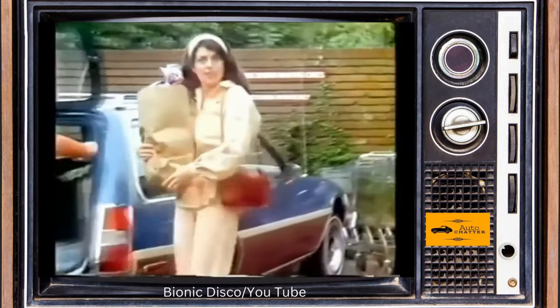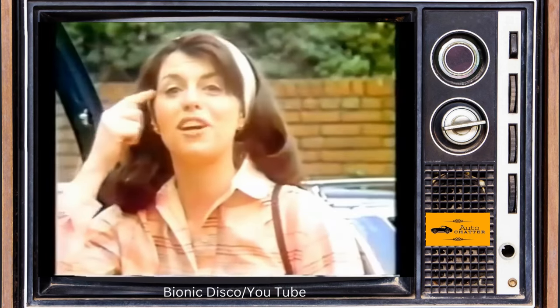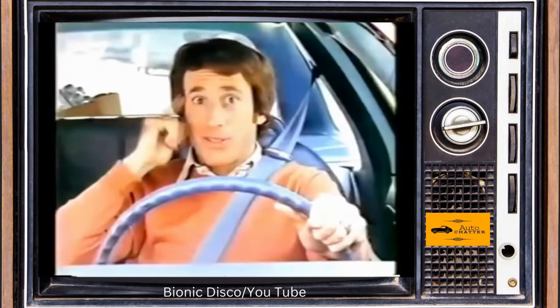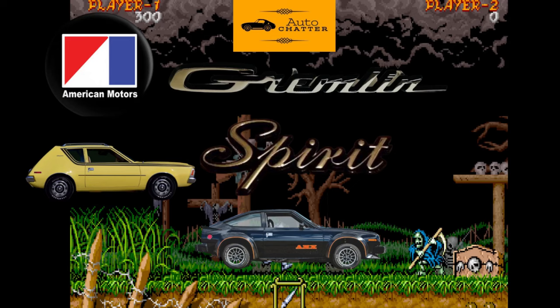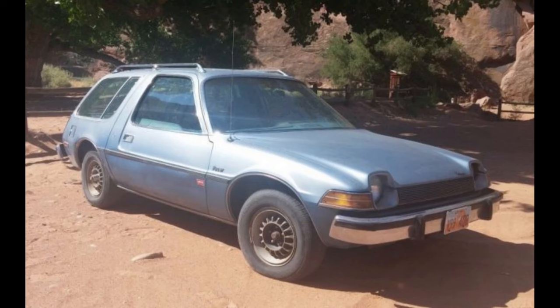For 1977, AMC added a new body style and trim package. A wagon version that looked a little more conventional was now an option — less than 100 pounds heavier and only 5 inches longer. AMC also offered the popular Levi's package on Pacers, as it had on other AMC models prior. They had seats and door trim that resembled Levi's jeans material, and you also got a few small Levi decals on the outside of the car.